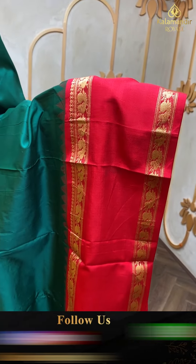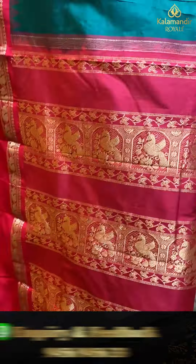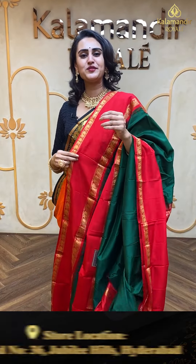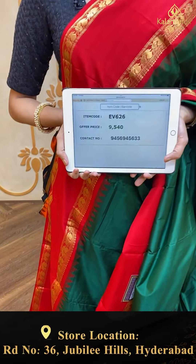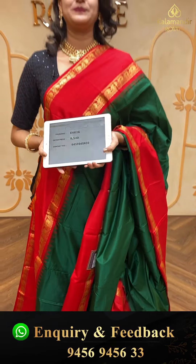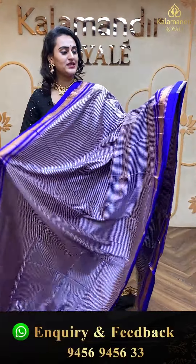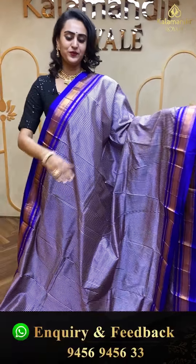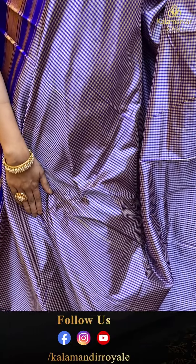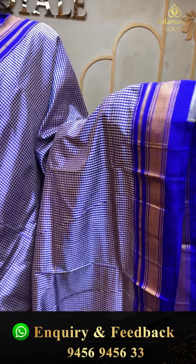Moving on to the next one — which is a beautiful yellow and pink, a very hit combination. Wherever you go, you find lots of people in this colour combination, which is beautiful. The body has floral booties all over. The border has a lovely khadi border with florals and leaves. The pallu has a lovely brocade pallu. The blouse is a beautiful contrast blouse. The code of this beautiful saree is EV630, and this retails for ₹10,260.